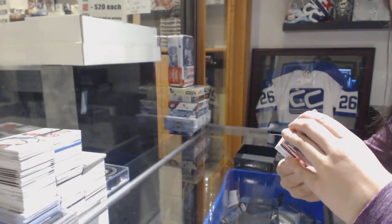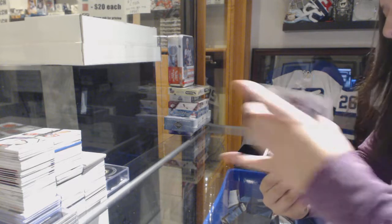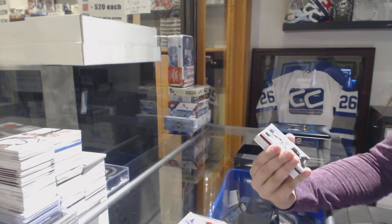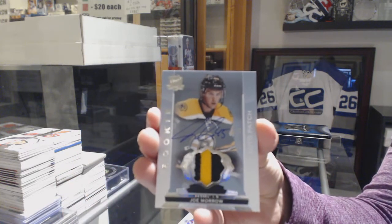Oh, Dave, that's so good. We've got a three-color rookie patch numbered to 249 for the Boston Bruins, Joe Morrow.